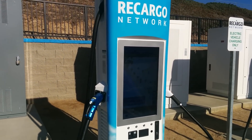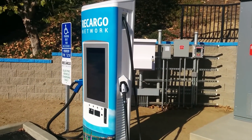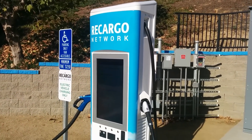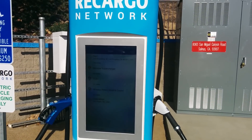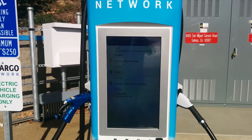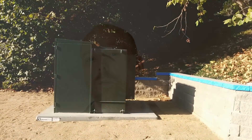This site might end up being more robust than some of the other Recargo sites currently being funded under a California Energy Commission grant. The CEC grant is covering the 101 corridor using Recargo's network, and they're planning to put in eight sites starting south of Gilroy and ending just north of Santa Barbara.